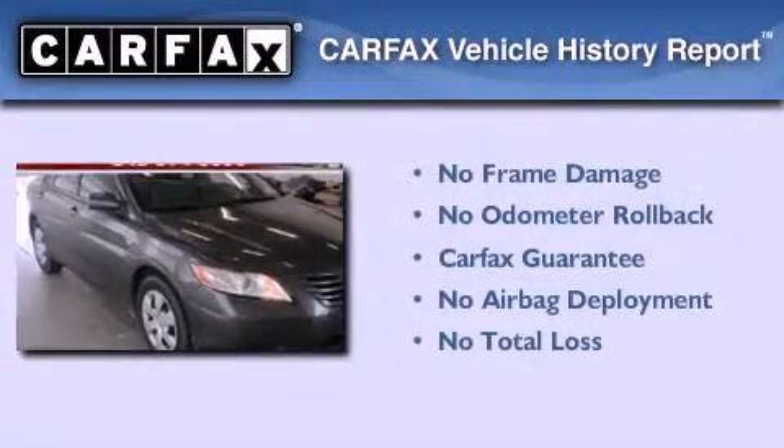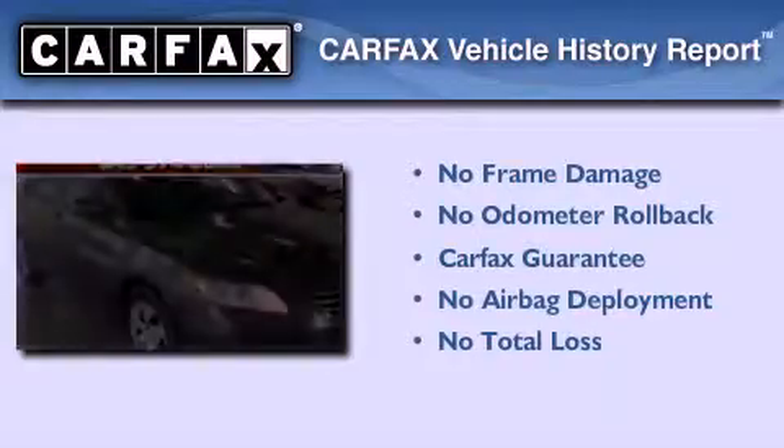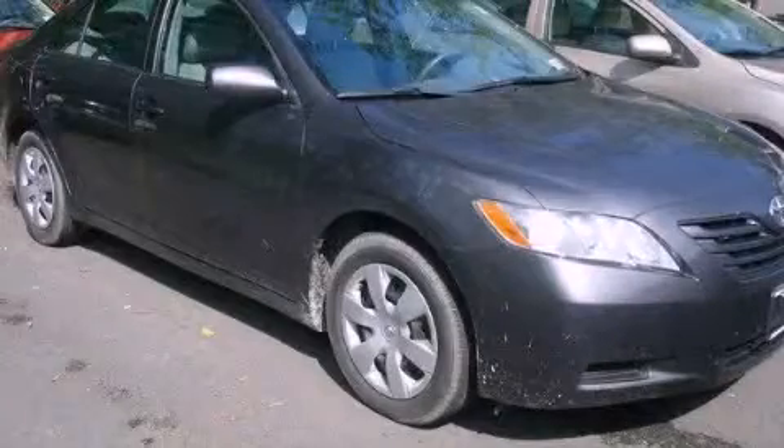Not to mention that this Toyota qualifies for the Carfax Buyback Guarantee. Please call today to reserve this vehicle for a test drive.